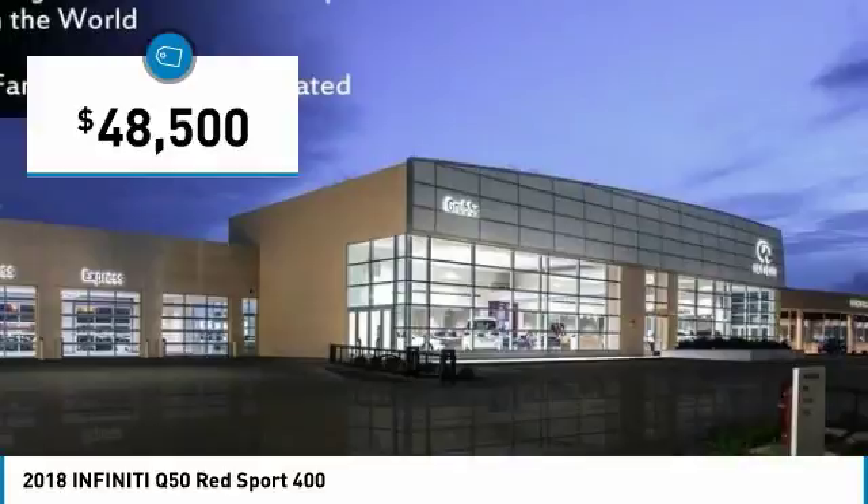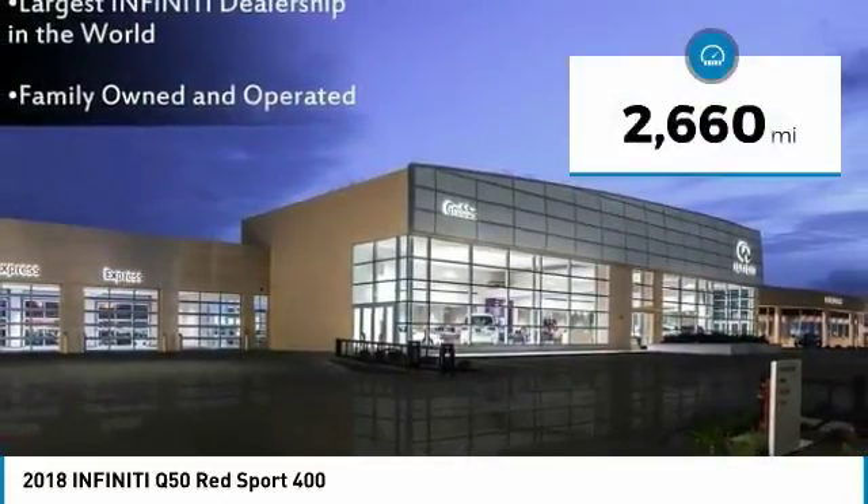And is priced below $50,000. This vehicle has less than 3,000 miles.